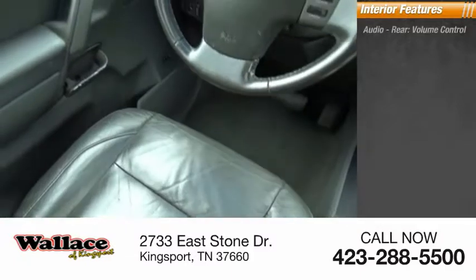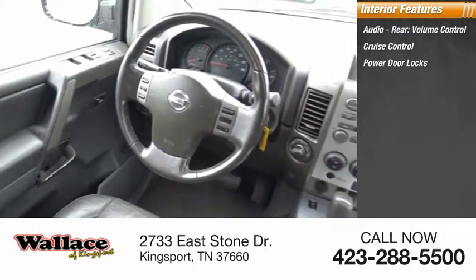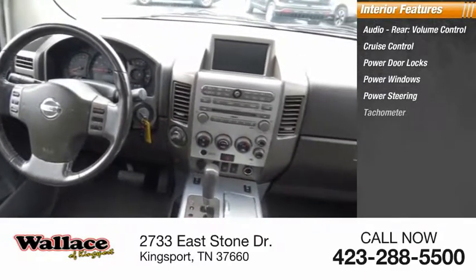Inside, you'll find audio rear volume control, cruise control, power door locks, power windows, power steering, and a tachometer.